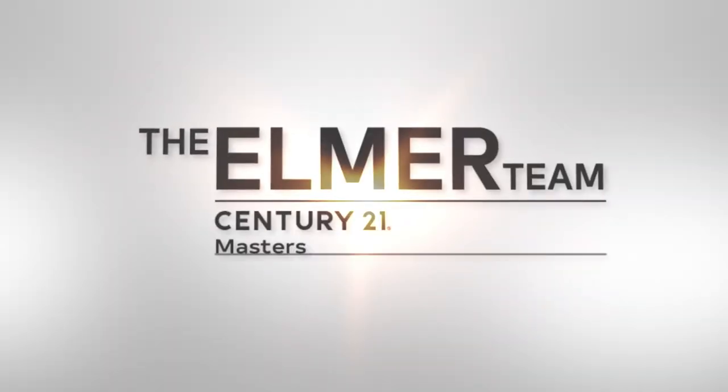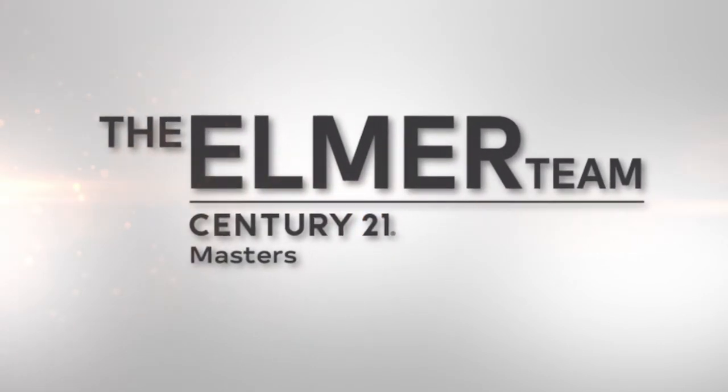Hi, I'm Melinda Elmer with Century 21 Masters and the Elmer team. Today, talking about how to get the maximum return on your investment when selling a home. Recently I've had a number of properties that were in some pretty serious need of repairs, and the sellers all asked me: what do we need to do to get this home sold for top dollar?